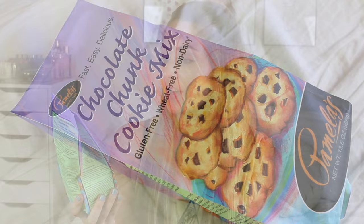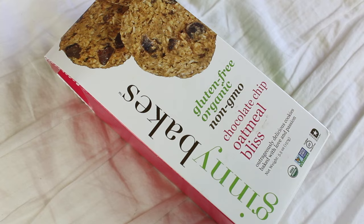Next I have a cookie mix you actually have to bake — again by Pamela's. Pamela's has really good gluten-free products that taste normal. This is gluten-free, wheat-free, and non-dairy — it's their chocolate chunk cookie mix. I've bought this a few times and it's really good. I've tried making gluten-free cookies with different flours and every single time it's a fail, so I just buy the mix and they taste a lot better. The other company I love is Ginny Bakes — I first found them at TJ Maxx. This is their gluten-free organic non-GMO chocolate chip oatmeal bliss, and they have a bunch of different flavors on Vitacost.